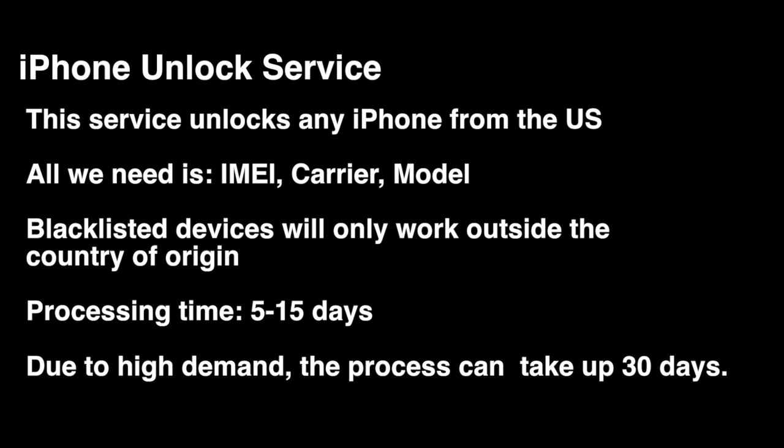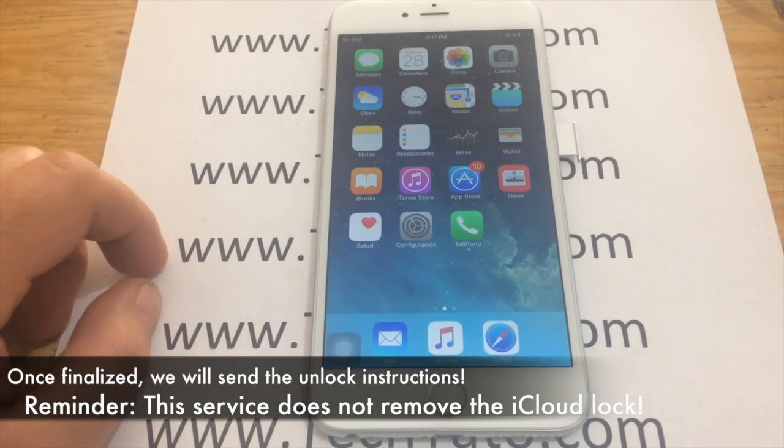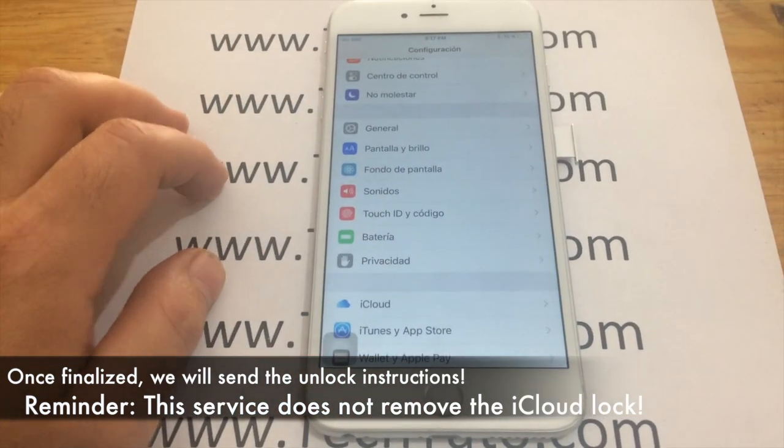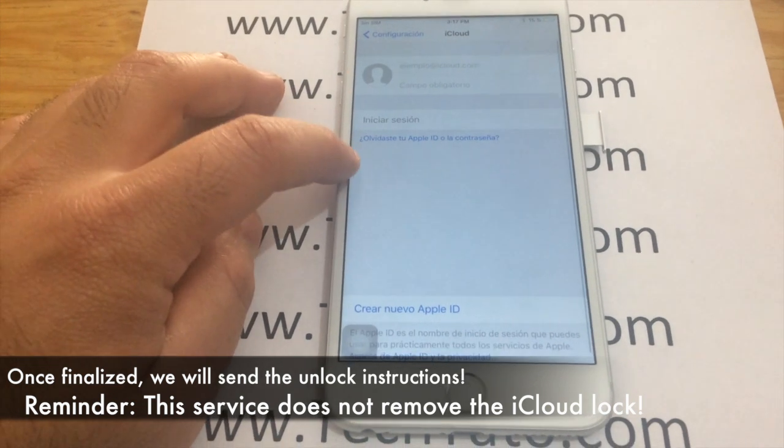Once again, five to 15 days standard processing time. Due to high demand, in certain circumstances, it can take up to 30 days. Once the order has finalized, simply enter a different SIM card and your device will apply the factory unlock.